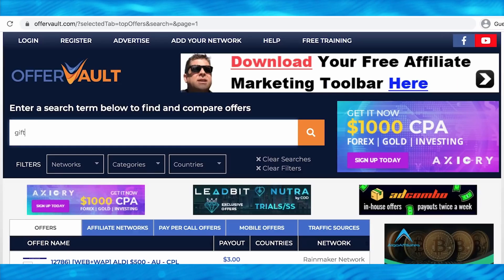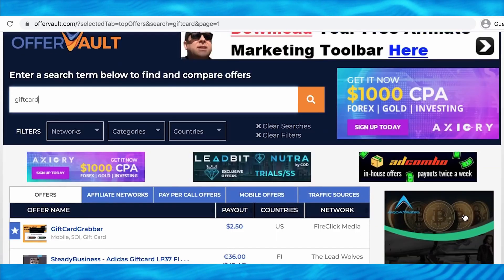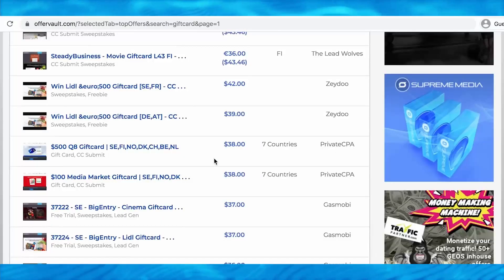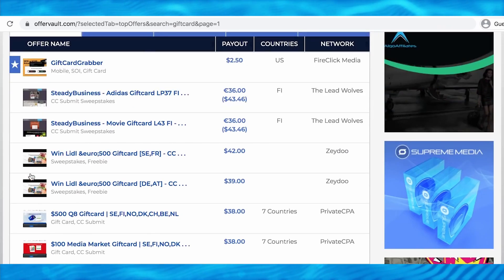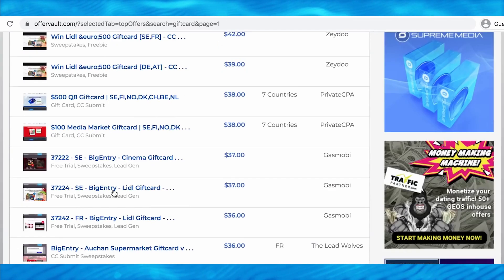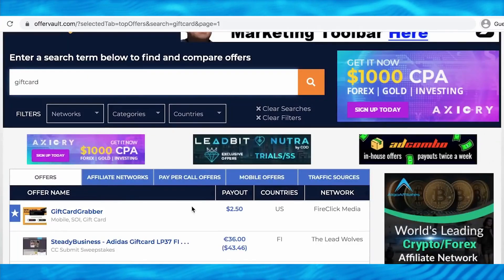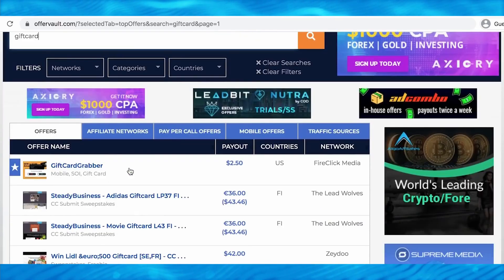Searching 'gift card' gives you all these different offers to which you can refer people. When they sign up you get paid, and they have a chance to win a gift card. If you get 10 people to sign up, that's a lot of money. It's much easier to get people to sign up for free — especially when they could win a $500 or $1,000 gift card — than to try to sell them something. Most people will want to give it a try since it takes less than 60 seconds.